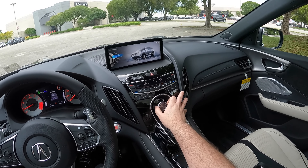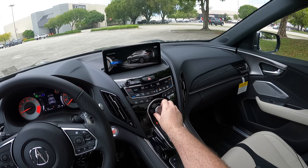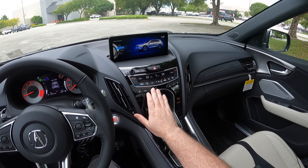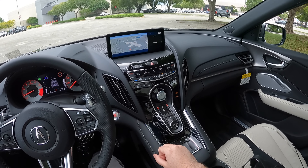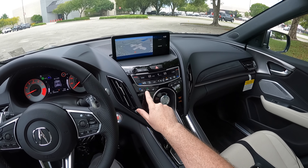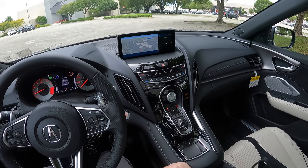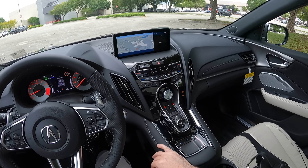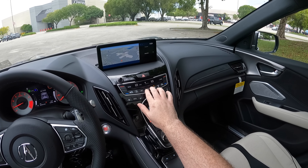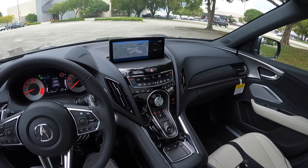We have dynamic drive modes: snow, comfort, normal, and sport. So you don't have an individual mode — just those few options. Heated and ventilated seats are standard within the A-Spec model, and there's an auto mode that can switch on seat warming or cooling as needed. Hotkeys for your climate control are right here — everything is physical buttons, which I'm really happy to see.